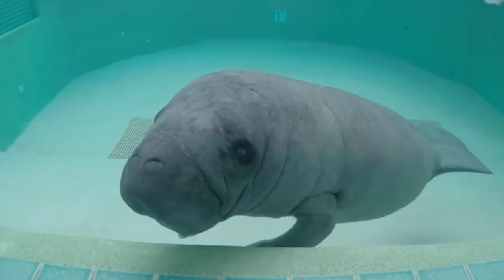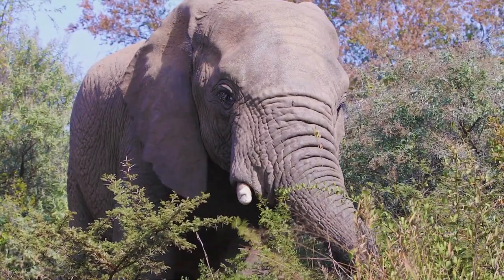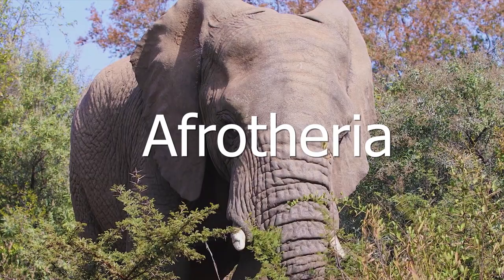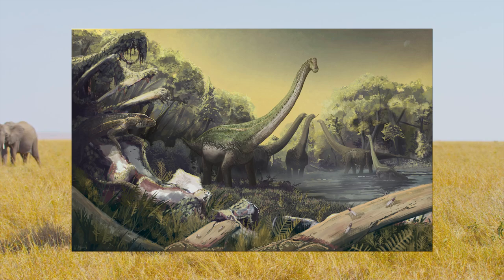If you were to ask the average person what an elephant, an aardvark, and a manatee had in common, they'd probably be scratching their heads. Of course, they're all mammals, but they also belong to an order of animals known as Afrotheria. This group is an ancient lineage of mammals that encompasses a wide variety of species of different sizes, shapes, and ecological niches. Afrotheria is speculated to have first emerged during the mid-Cretaceous period, roughly 105 million years ago.